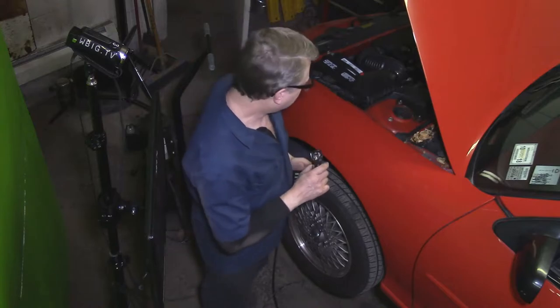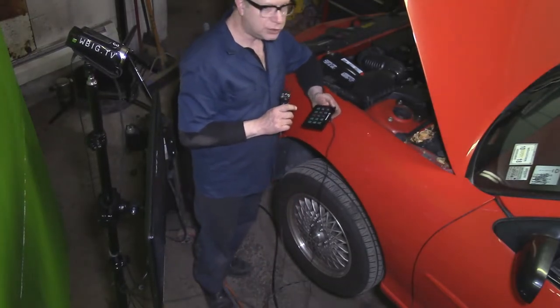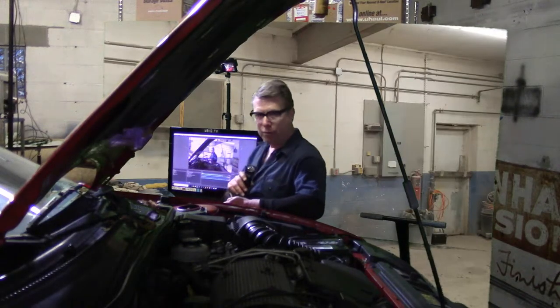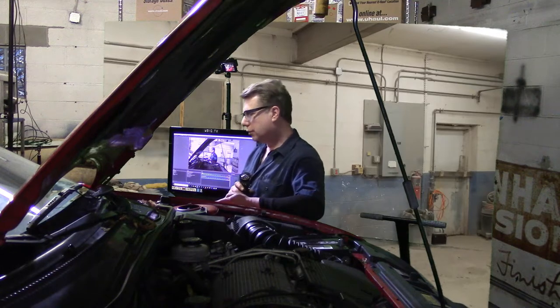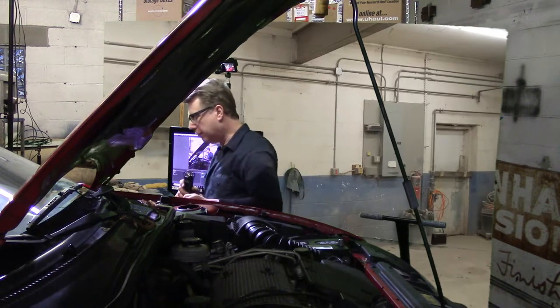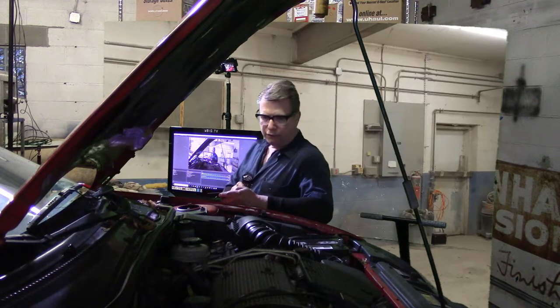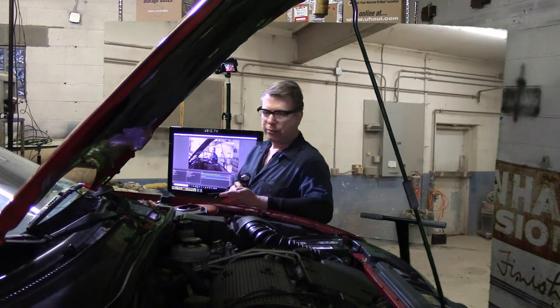It's a convertible with the 2.4 twin cam engine, which was a really good motor. This thing is quick, it revs beautifully. It's got a 5-speed — a lot of fun to drive and it's a convertible. One of the nice things about this convertible is it's a lazy man's convertible.